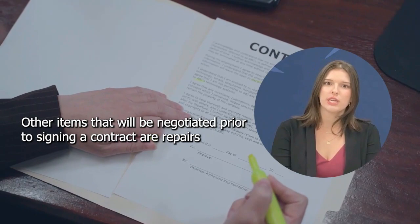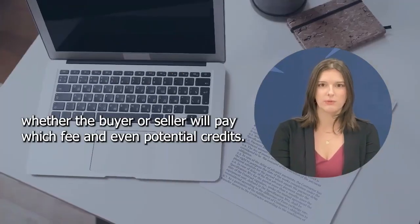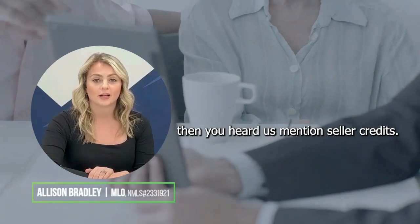Other items that will be negotiated prior to signing a contract are repairs, fee obligations — whether the buyer or seller will pay which fee — and even potential credits. If you listened to our video about why it's a good time to buy, then you heard us mention seller credits.